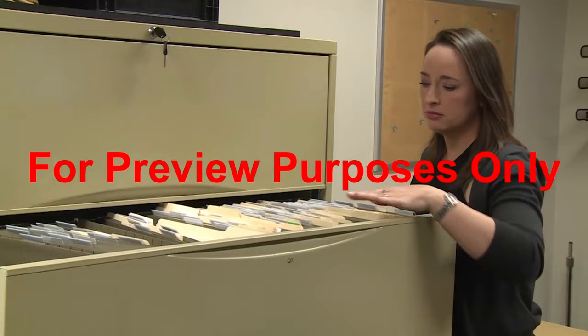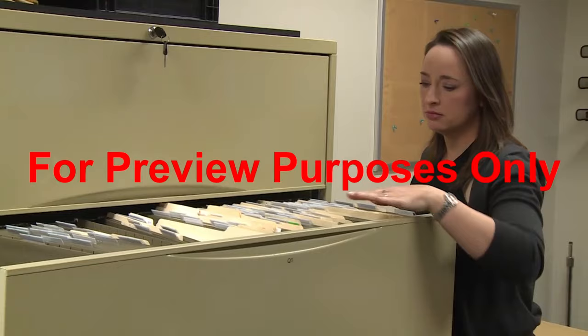Lastly, the plan needs to specify who is responsible for maintaining the records, how long they should be kept, and where they are stored.